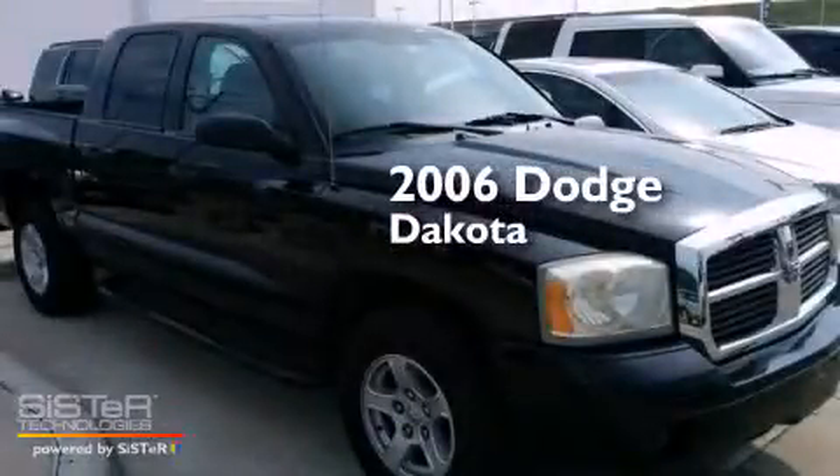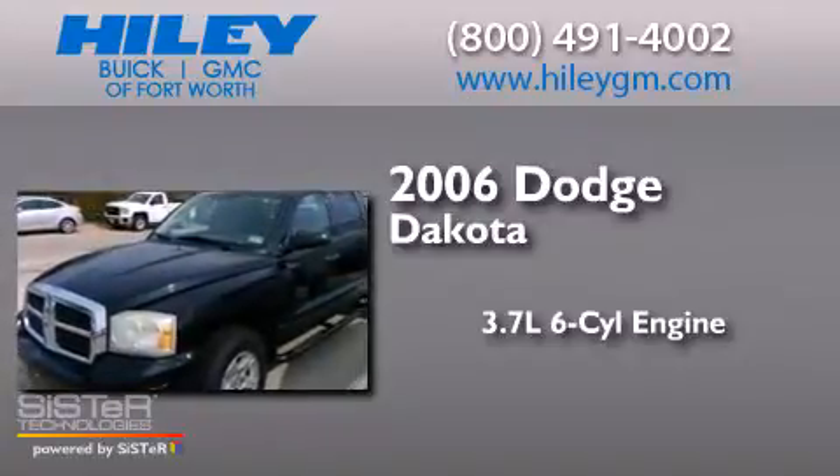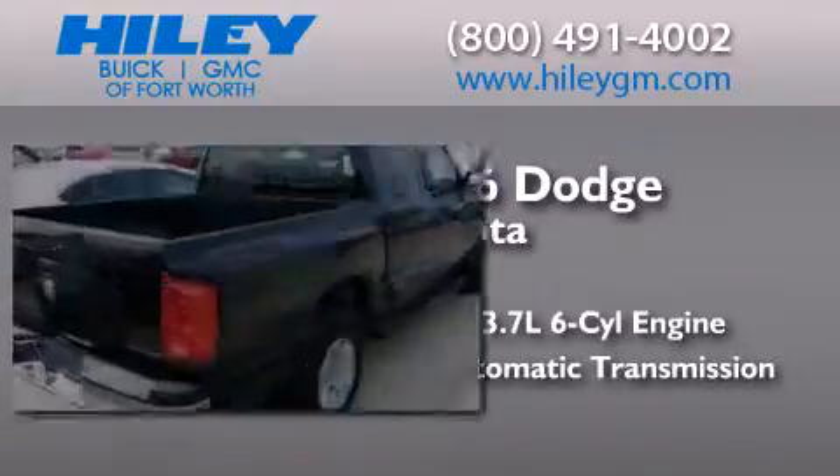This is a 2006 Dodge Dakota. It has a 3.7-liter 6-cylinder engine, an automatic transmission, and a clean non-smoker interior.